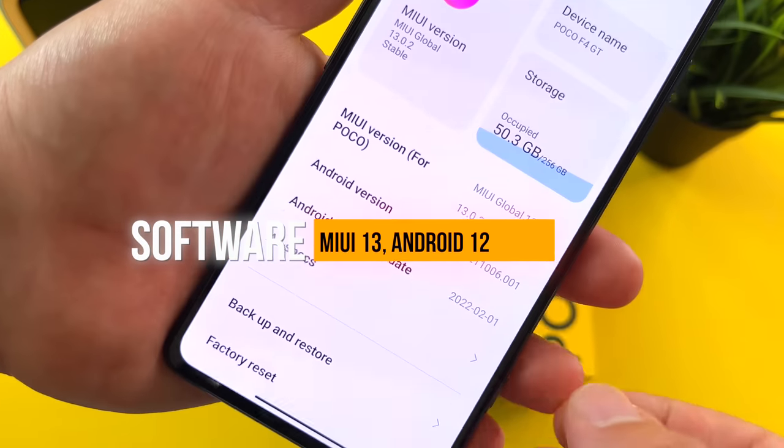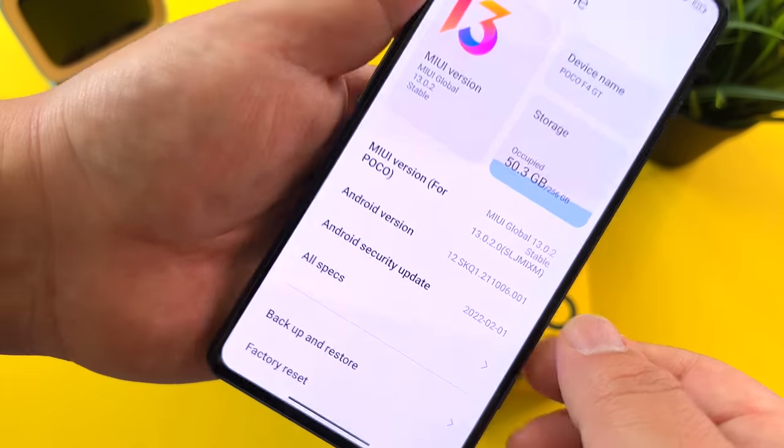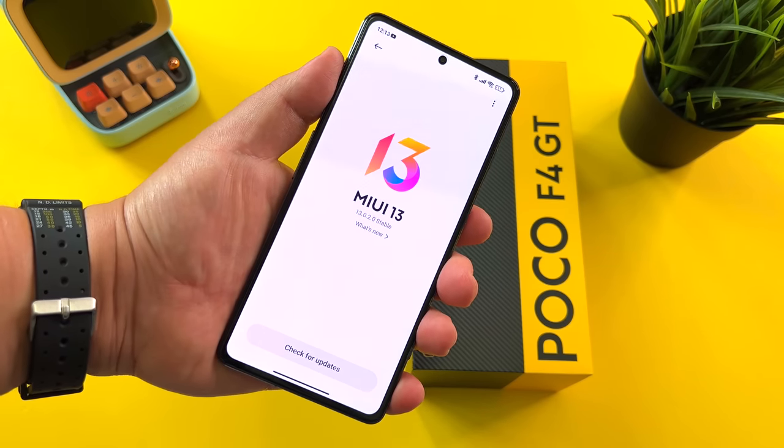For software, we have the MIUI 13 and Android 12 combo. It's a solid software experience, but there's not too much difference here from Poco compared to other Xiaomi devices.